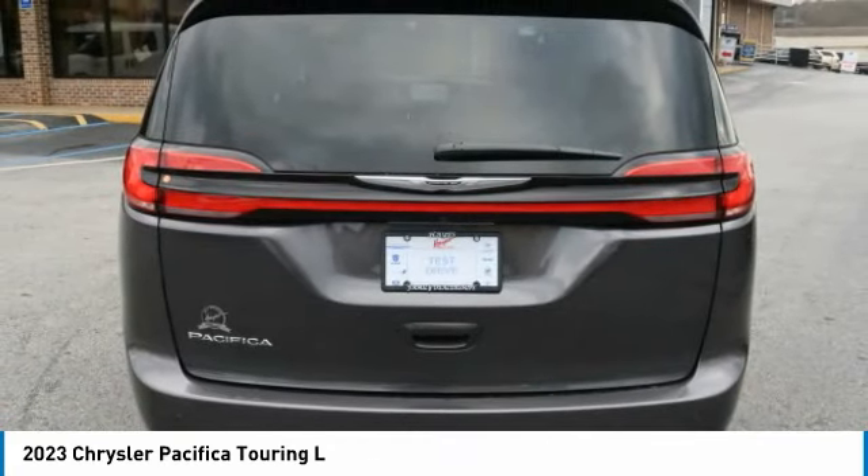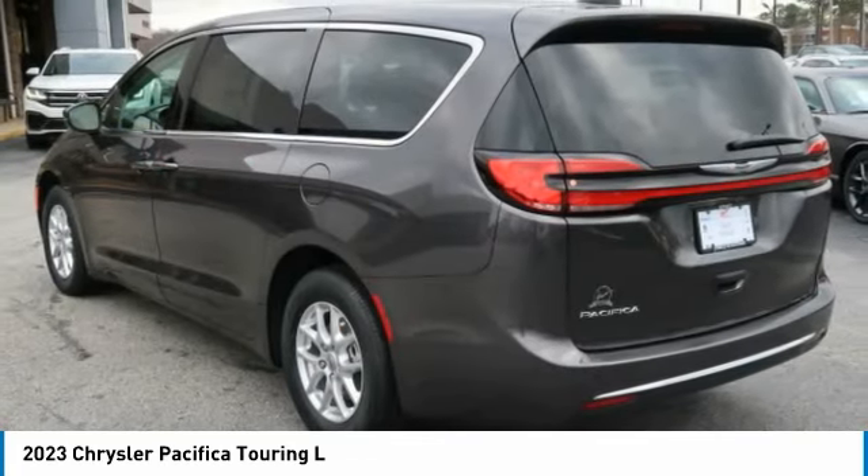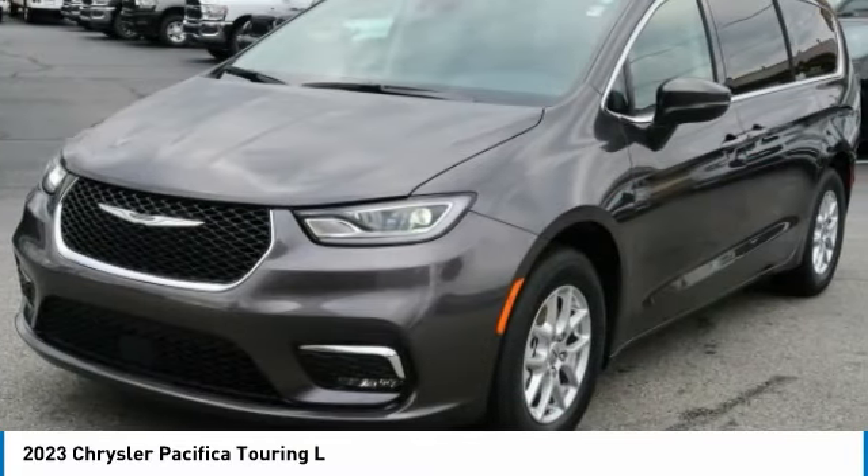The Pacifica has top-notch safety scores, an upscale interior, and a spacious cabin that leaves room for your family to grow.